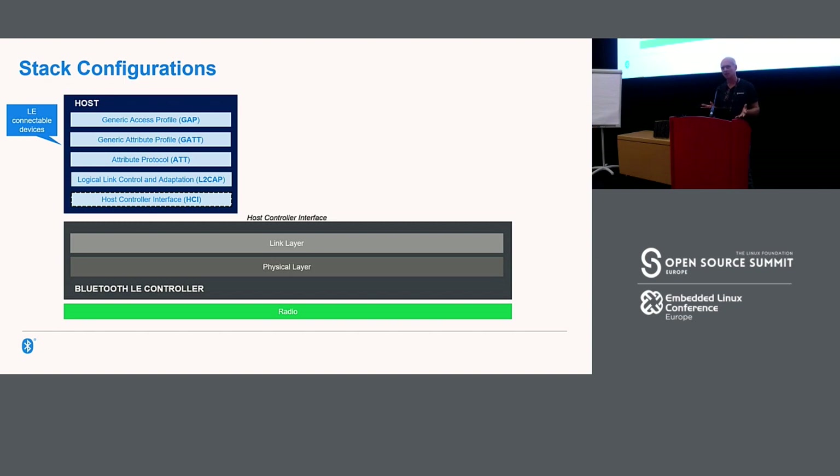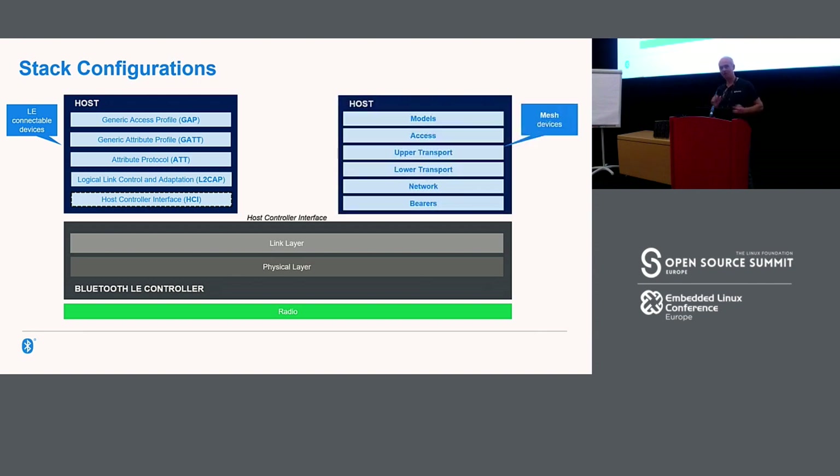Quite a few of you who've worked with Bluetooth Low Energy are already familiar with terms like GATT, GAP, and ATT — those are acronyms from that variant of the stack, which is what you have on phones. What you don't have on phones is this variant: Bluetooth Mesh. All the Bluetooth Mesh stack layers live inside the host. If you're a stack developer you need all of them. If you create firmware for products, you're mostly interested in the very top — you'll work with things called models. Down at the bottom we have bearers, defining how the BLE controller is used for radio communication.